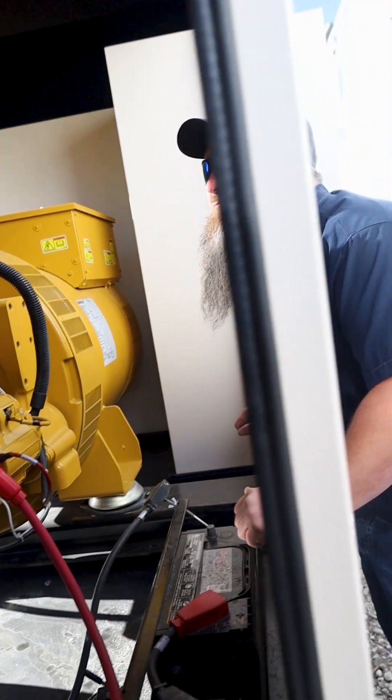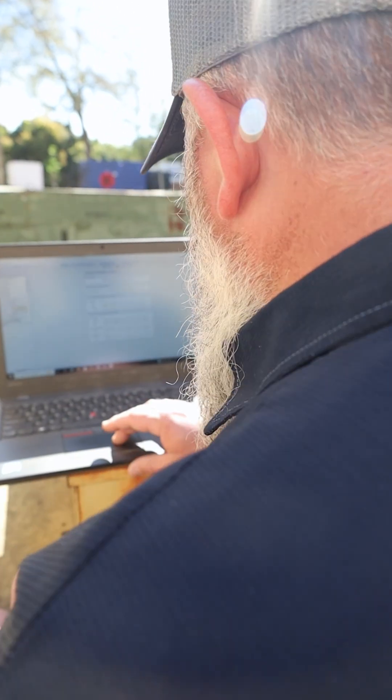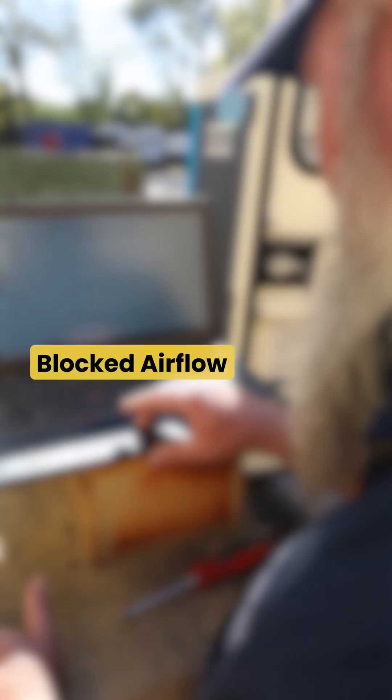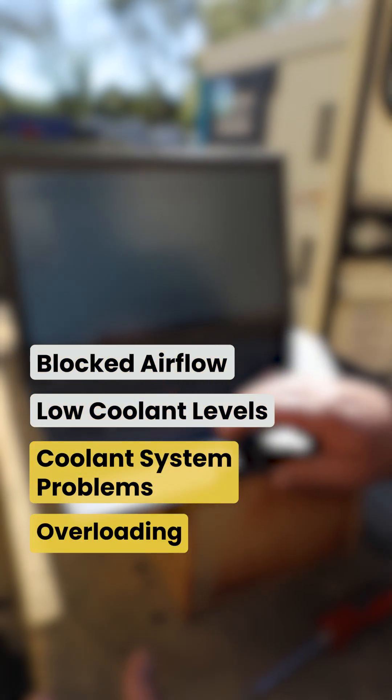If you see any of these issues occur, it's best to call an expert technician to assess the generator. Common causes of overheating include blocked airflow, low cooling levels, coolant system problems, or overloading.